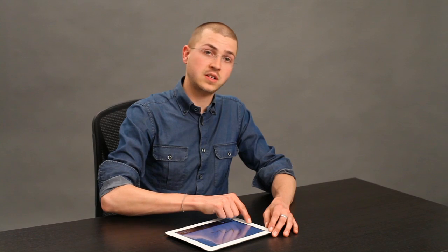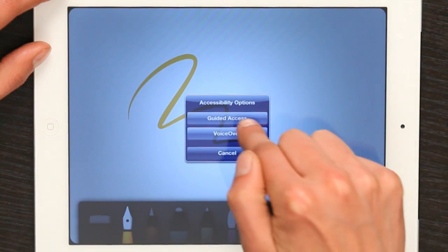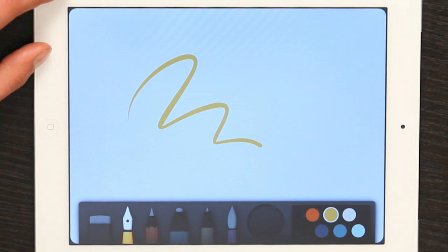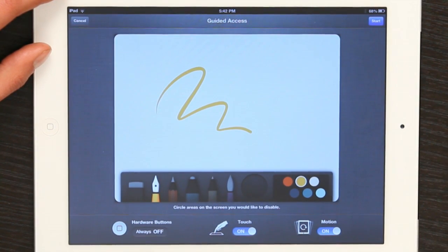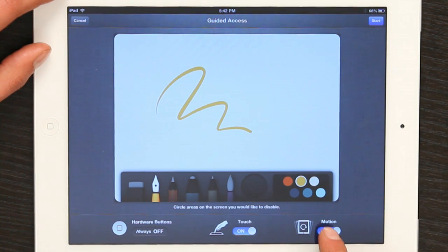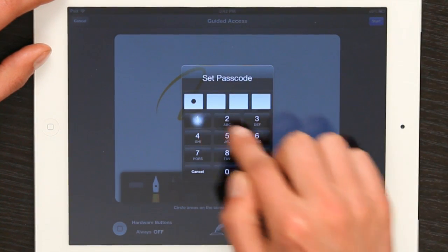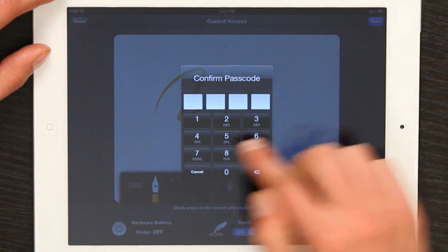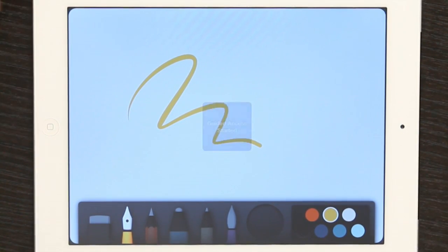So I'll turn on Guided Access by triple clicking my home button and tapping Guided Access. Hardware buttons are always off. Touch is on, and motion is on. I'll tap Start. I'm going to set my passcode and confirm it. So Guided Access has started.